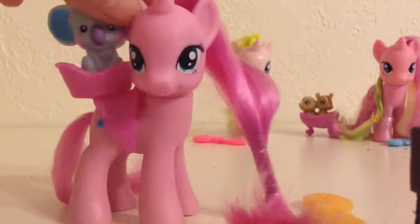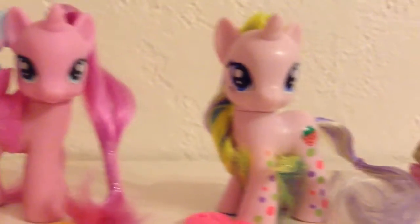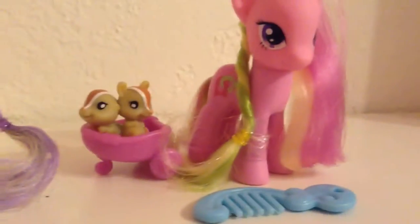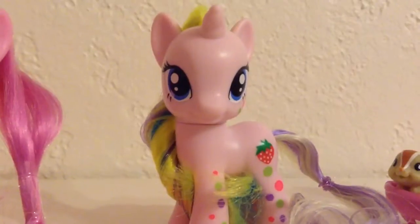Overall, I think this set is very cute and it's well worth buying. That pretty much wraps up today's review. Be sure to like, comment, and subscribe. And if you're interested, comment below which one is your favorite. Personally, Holly Dash is my favorite. Thanks for watching. Bye.